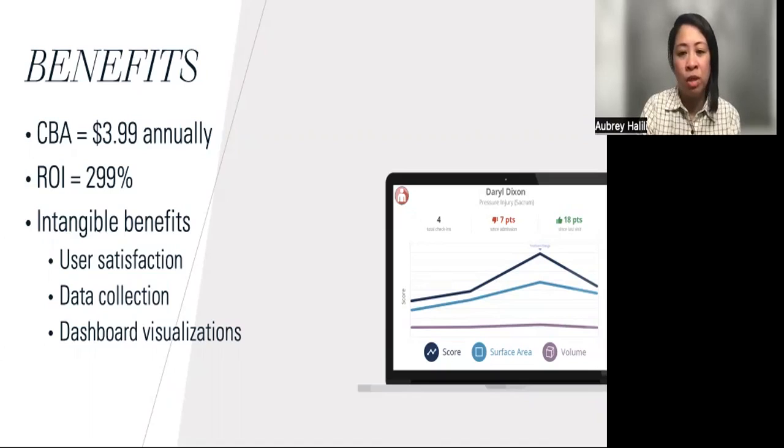Using 3D wound software also allowed for easier collection of wound data that is presented on a dashboard and in graphs for providers and the facility to have a quick visualization of wound treatment and management performance.